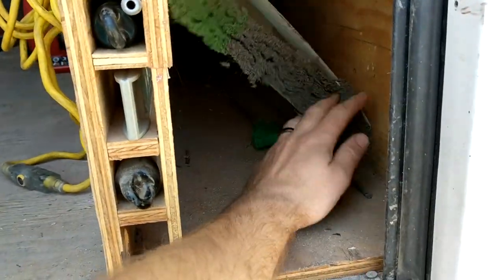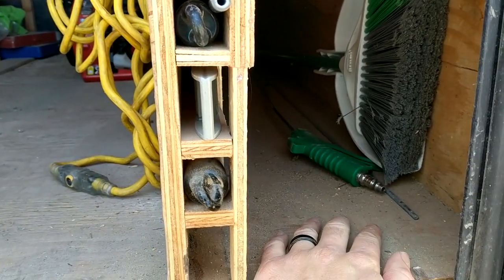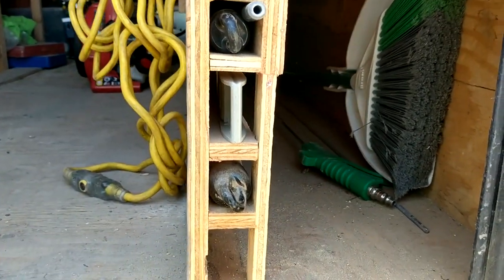This is where I keep all my long tools — like my broom. There's not much in there right now. Normally I have a shovel, post hole digger, and everything in there, but those are actually out at a job right now.